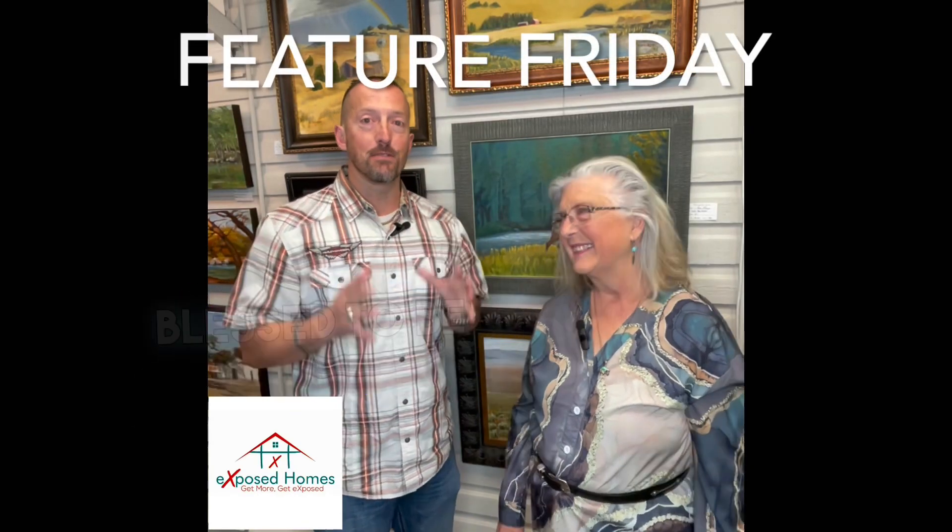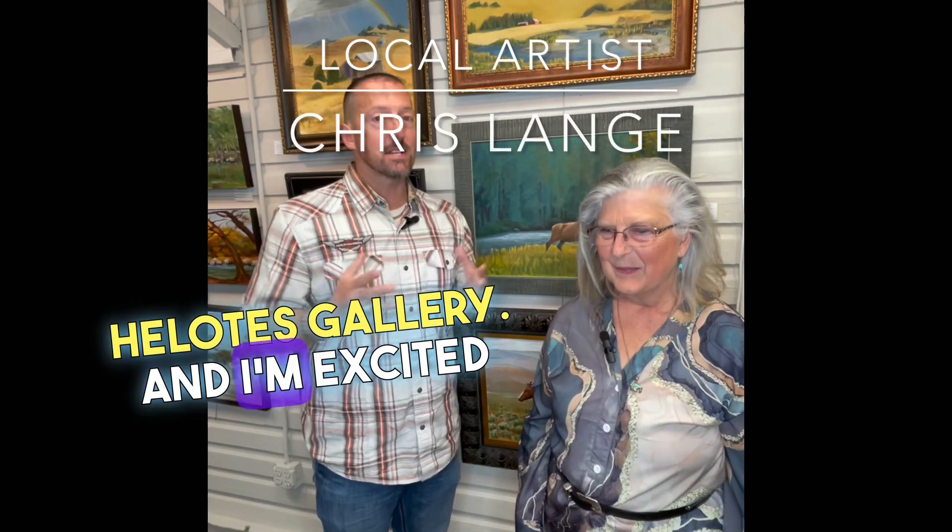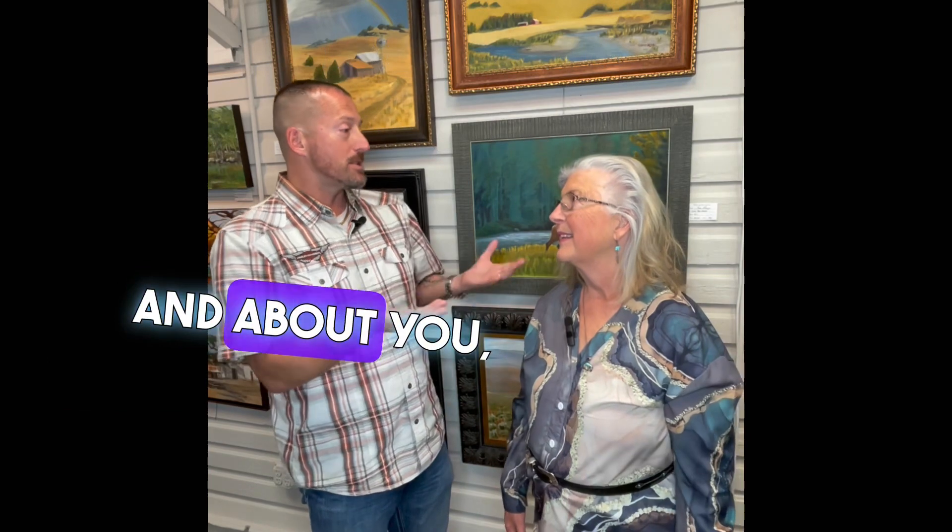Hey y'all, it's Feature Friday and I am absolutely blessed to be here with an amazing special lady. Her name is Kris Lang and she is an artist here at the Holotis Gallery. I'm excited to bring her to you. Tell us more about your artwork and about you, Kris.